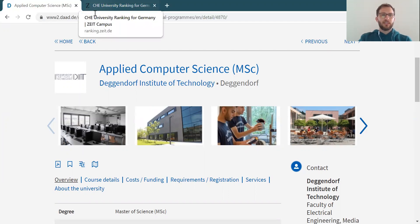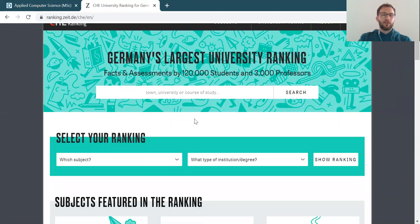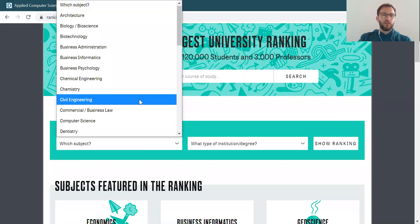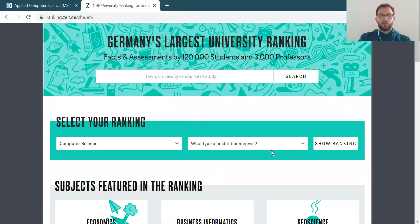Nevertheless, if you are interested in rankings, there's a major ranking in Germany — not for universities overall, but for different subjects and subject areas. It's the CHE ranking. They do that on a regular basis. Here you can find out: I've selected a couple of universities or universities of applied sciences I would be interested in and the programs they offer for computer science. Now let's check whether they appear in this ranking.